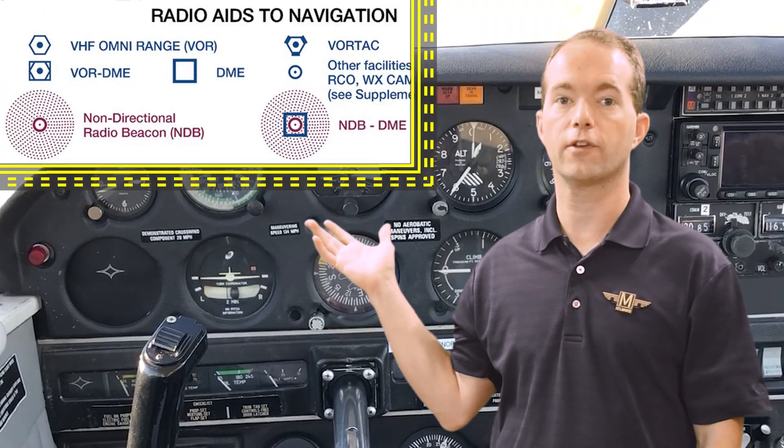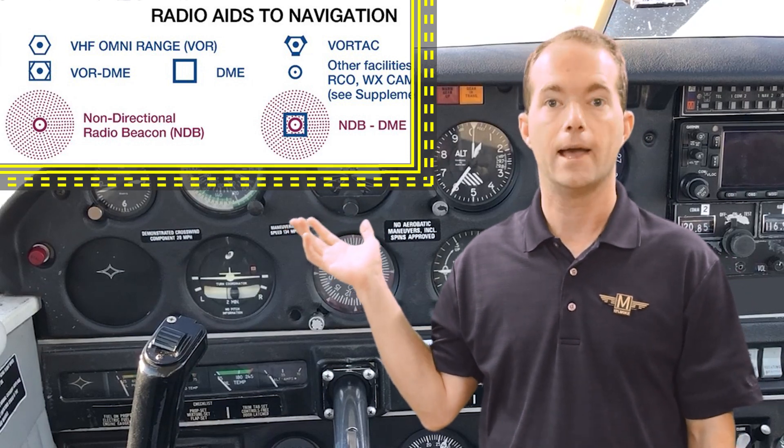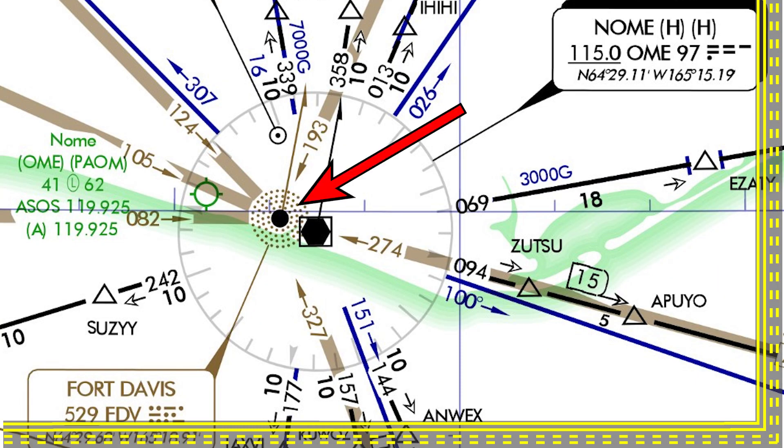GPS trumps everything, but if that goes down then you need reliable ground stations that can get you where you need to go, so NDBs still have their place. NDBs are shown on VFR charts as little magenta dots with a circle around them and more magenta dots around that, and they're shown similarly on IFR charts.